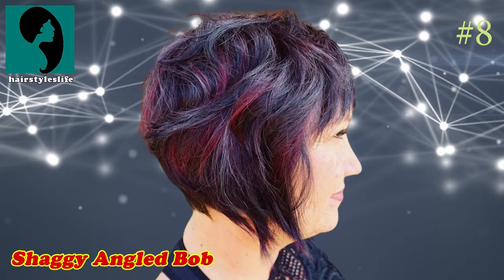Number 8: Shaggy Angled Bob. These days, in many pictures of female short haircuts, you'll see pops of color peeking through a natural base color. On this angled bob, burgundy highlights are a gorgeous contrast to dark hair.